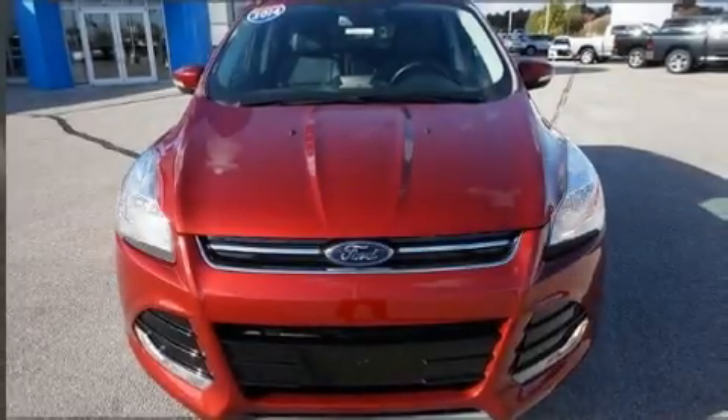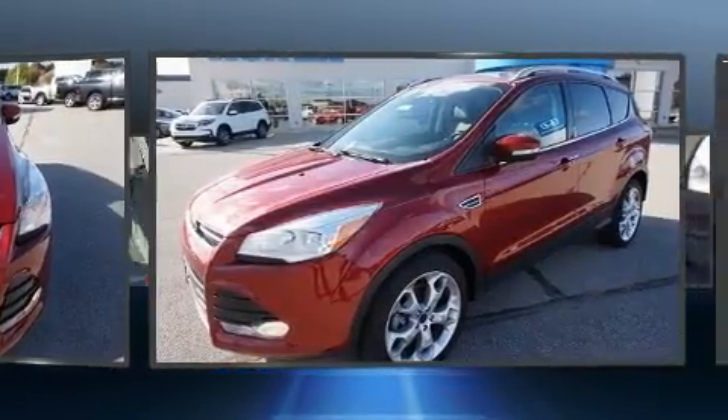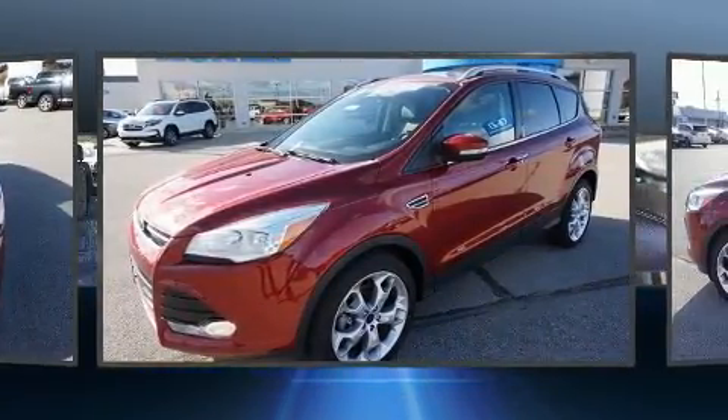Get excited about the 2014 Ford Escape. With fewer than 50,000 miles on the odometer, this four-door sport utility vehicle prioritizes comfort, safety, and convenience.